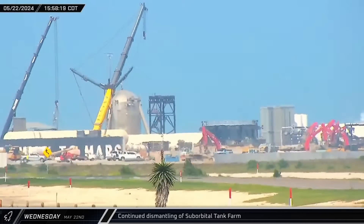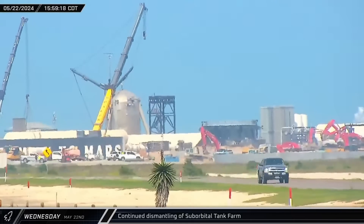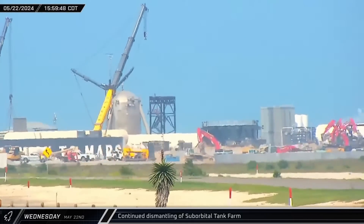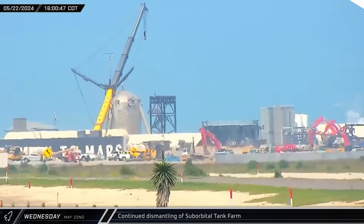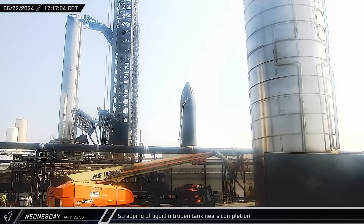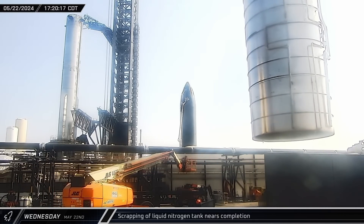Over at the suborbital tank farm area, the Black Buckner LTR-1220 that was recently relocated from the build site was spotted removing a rack of high-pressure gas cylinders. That afternoon, another cut had been completed on the remains of the nitrogen tank at the orbital tank farm. The rest of the tank was lifted slightly as the newly removed section was moved out of the way, and the remaining half was then lowered back to the ground.